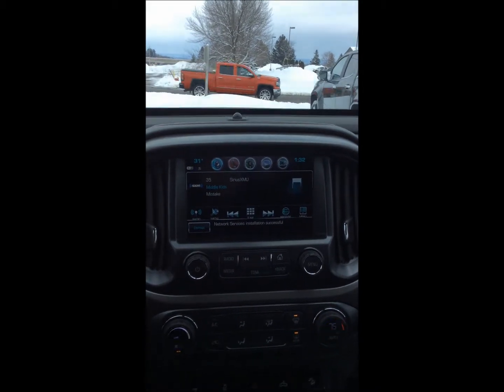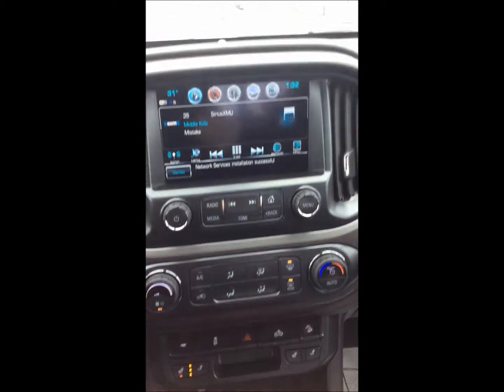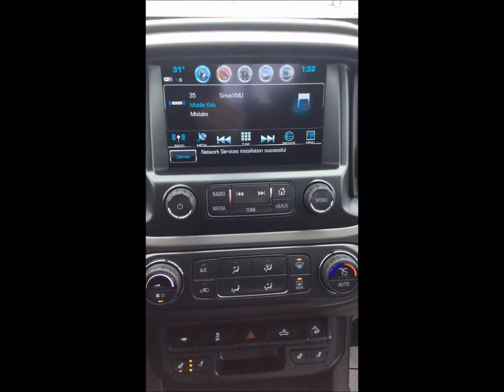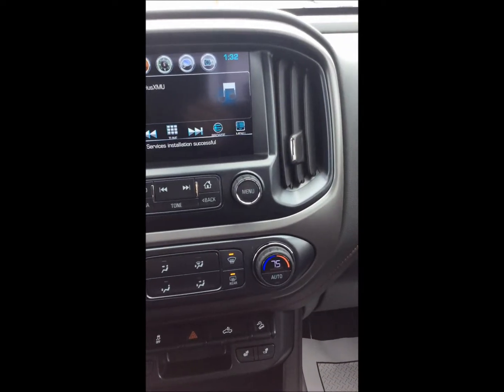This is where you're going to select your radio stations or your media source. Just below that we've got the HVAC, which is the heating, venting, and air conditioning system. This also has automatic temperature control, which is kind of cool.